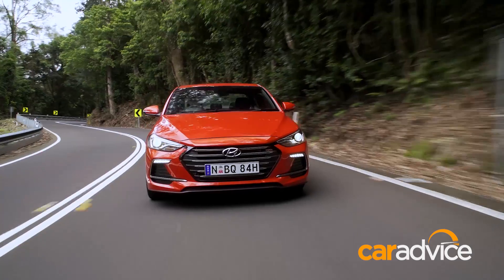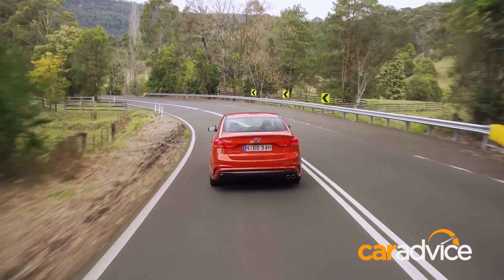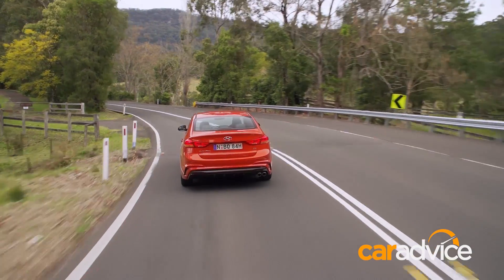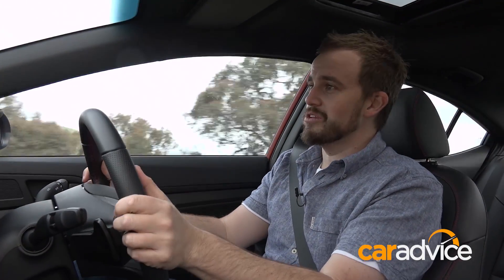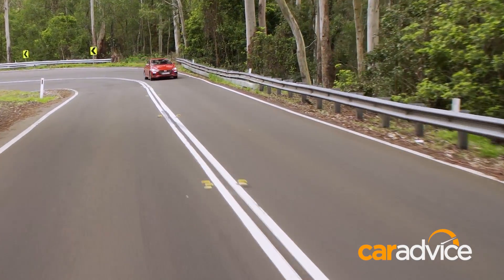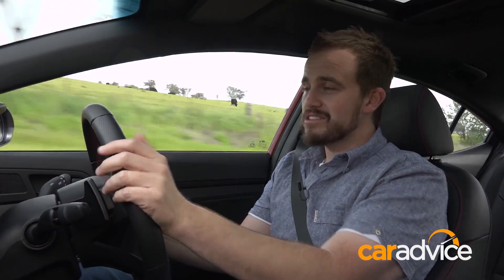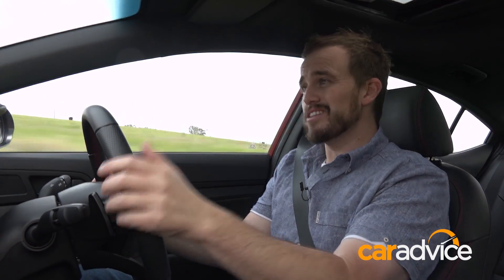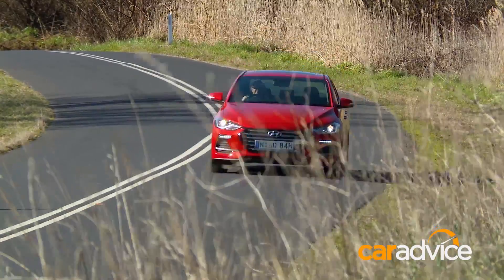You can get a six-speed manual if you so choose, but we've got the seven-speed dual-clutch transmission. Dual-clutches have become a bit of a go-to for performance cars, and with good reason. When you're at speed, the shifts are quick and almost seamless. The transmission is intelligent as well — it'll shift down when it thinks you want to, and it'll hold gears also when it thinks you want to. But as with most dual-clutch gearboxes, there can be a few little issues. Hesitancies at low speeds from a standstill or when you're shifting between drive and reverse, and the same can be said of the Elantra SR. It's not diabolical, but it could be a little bit annoying.